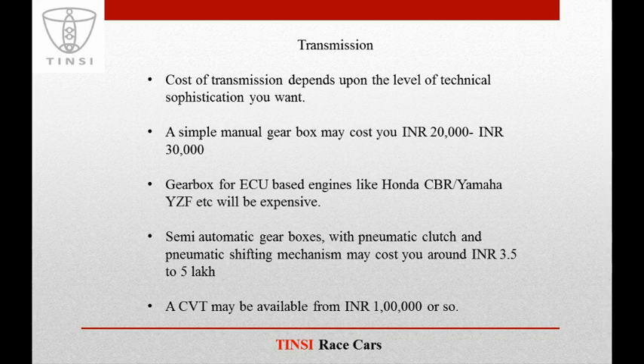Coming to transmission, the cost depends on the level of technical sophistication you want. A simple manual gearbox may cost around 20,000 to 30,000 rupees. A gearbox for ECU-based engines like Honda CBR or Yamaha YZF may be a little more expensive. Semi-automatic gearboxes with pneumatic clutch and pneumatic shifting mechanism may cost around INR 3.5 to 5 lakhs. A CVT may be available from 1 lakh rupees or so.